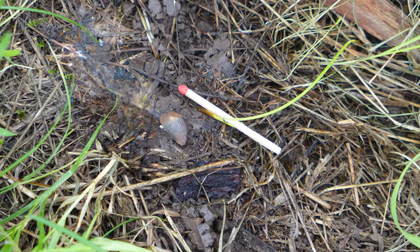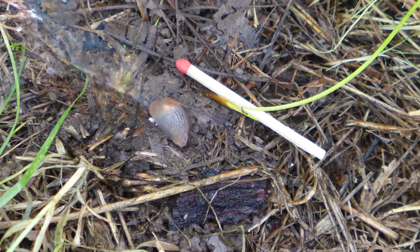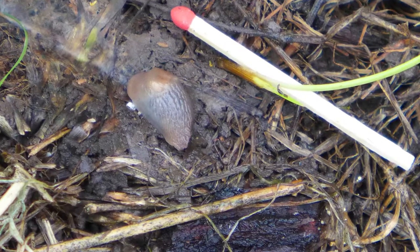Most of us are familiar with slugs like this one, small, grey, white, slimy things found when rock or wood laying in a damp place is turned over.